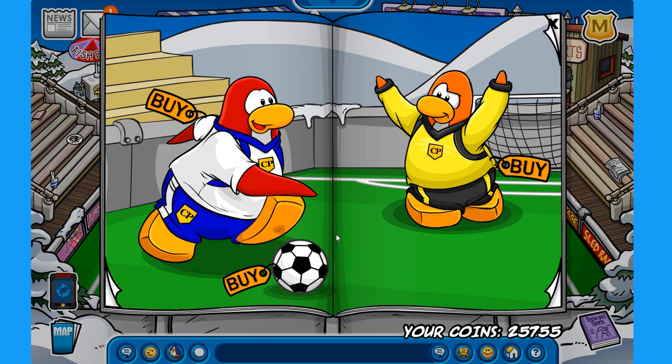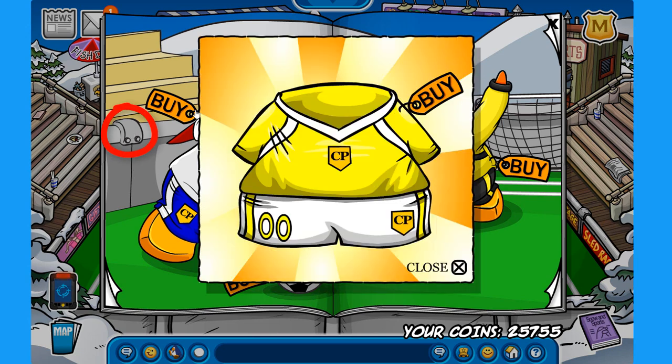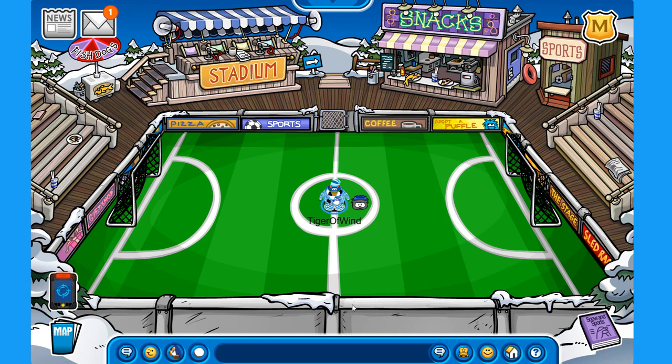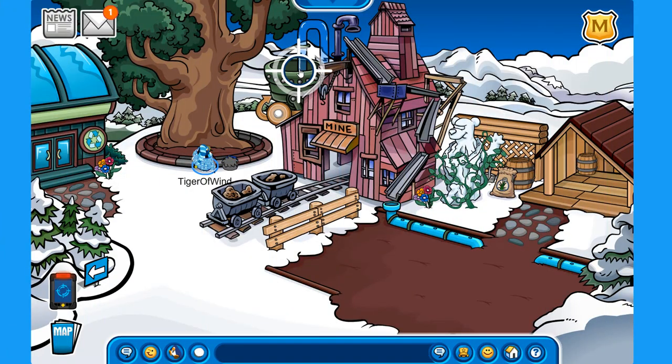Here at the stadium you can check out the Snow and Sports catalog, which has lots of sports-related items and sometimes a few secrets. In this case there's one: clicking a spot on the railings unlocks the yellow soccer jersey for 600 coins. And if you're more of a hockey fan, from time to time the stadium is replaced by the ice rink, which is really cool.